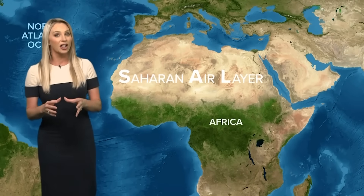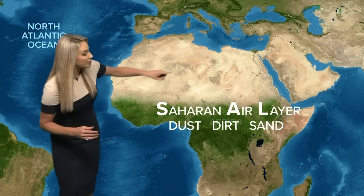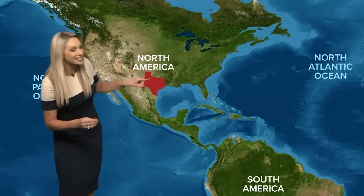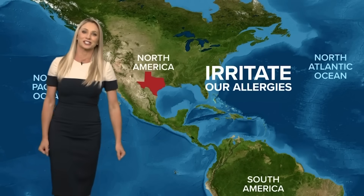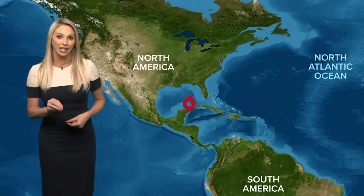Have you heard of SAL — the Saharan Air Layer? SAL is a dry air mass made up of dust, dirt, and sand that originates over the Saharan Desert in Africa, and it can be as high as 20,000 feet. The easterly trade winds carry this across the Atlantic Ocean, and it can make its way right up to Texas — to irritate our allergies. However, when talking hurricanes or possible storm formation, it can limit the strength of a cyclone — basically, it shears the storm apart. Dust transports during the summer months, which is the same as hurricane season, so it can limit storm activity across the Atlantic.